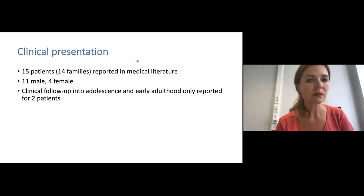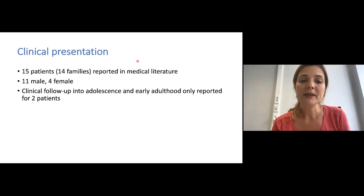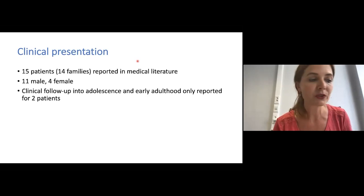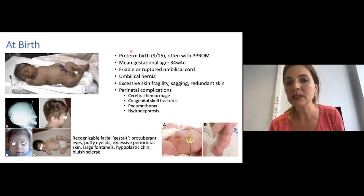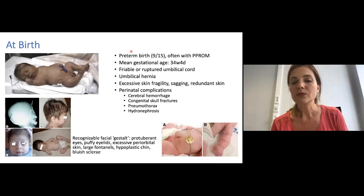Dermatosparaxis type of EDS is truly a rare condition. To date, only 15 patients from 14 different families have been reported in medical literature — 11 males and 4 females — and clinical follow-up into adolescence and early adulthood has only been reported for 2 patients. Nine out of 15 of the reported patients had a preterm birth, often with premature rupture of the membranes, and the mean gestational age was 34 weeks and 4 days. Most children had a large umbilical hernia at birth, and some even had a friable or ruptured umbilical cord.